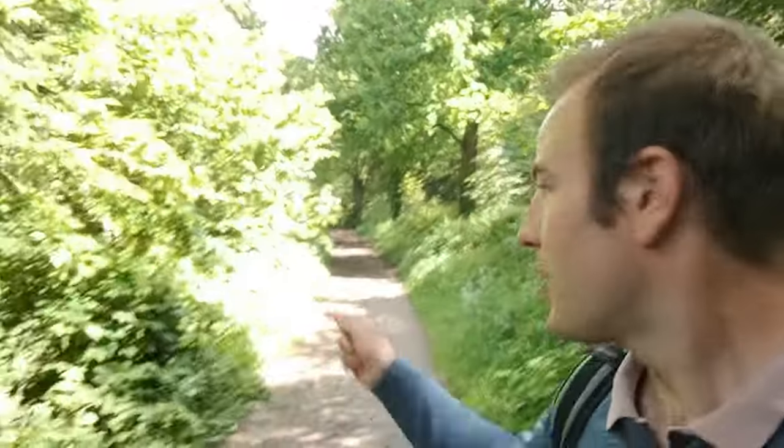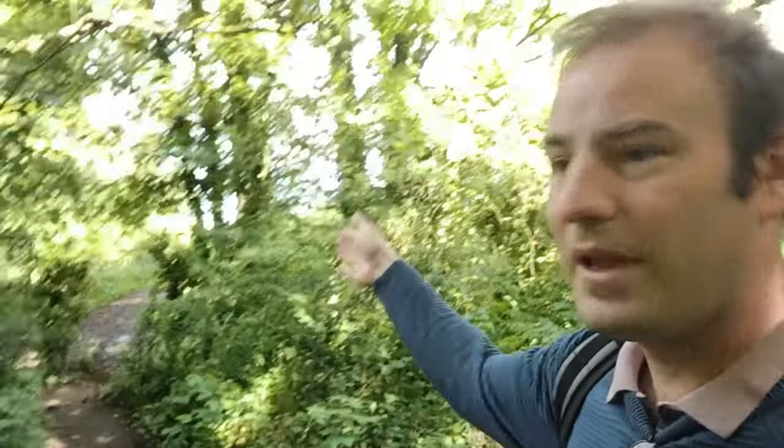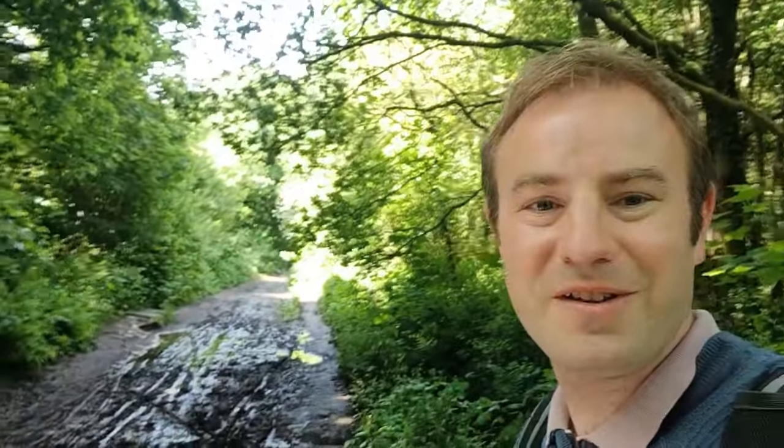So here we are now on the old trackbed proper, curving away from Hooton station. About here there was a little junction for an industrial line — over there they're building a load of new houses; there would have been a factory there once. Industrial lines were fairly common serving various factories along the way. I'm going to continue on and find the next station.